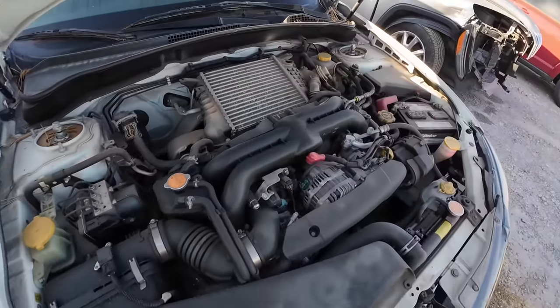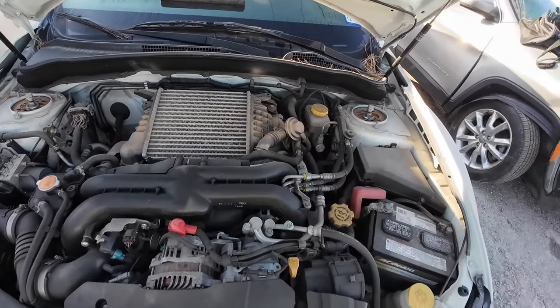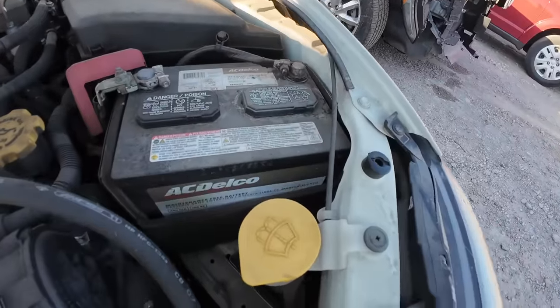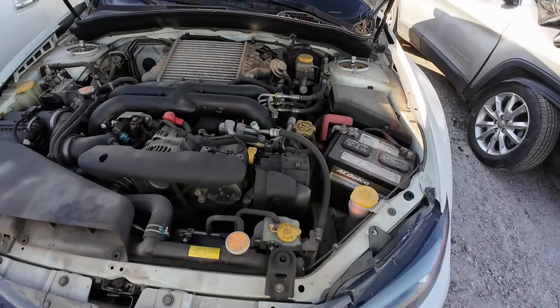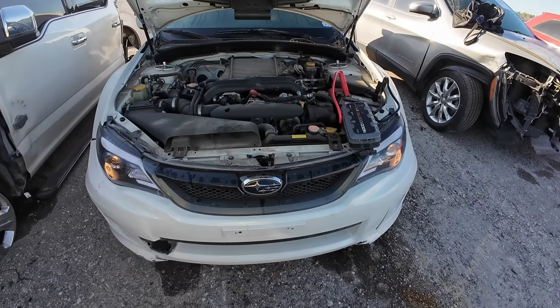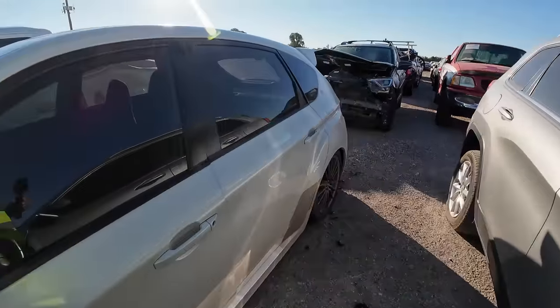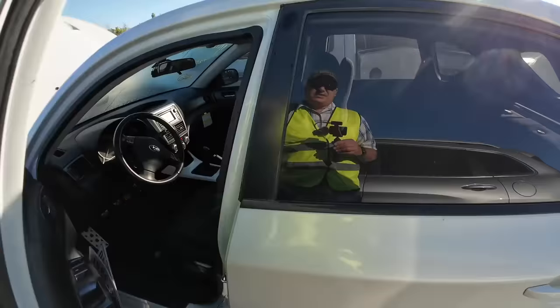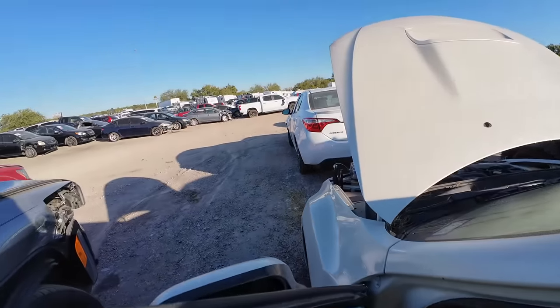So there are your adjustable coilovers. Other than the suspension, it actually looks very stock. Interesting — it has an AC Delco battery. Let's throw a jump on this and see what it sounds like. Immediately the headlights come alive.